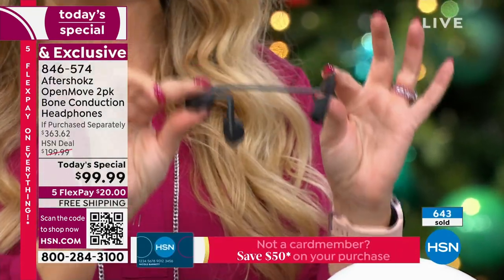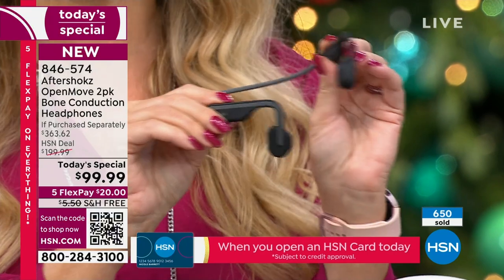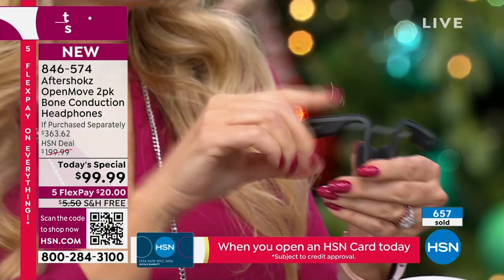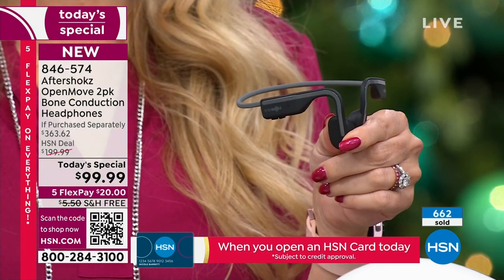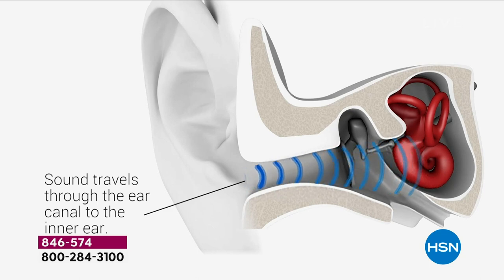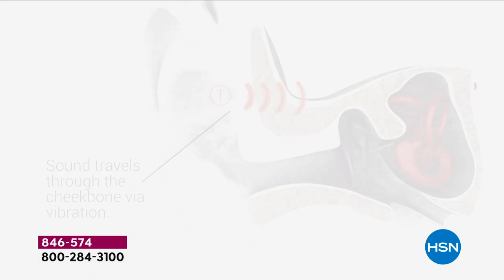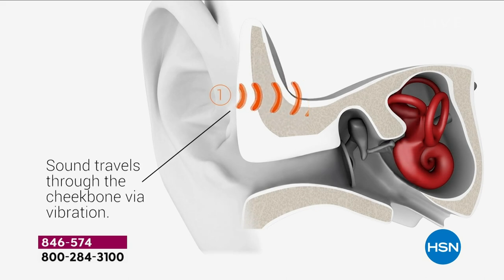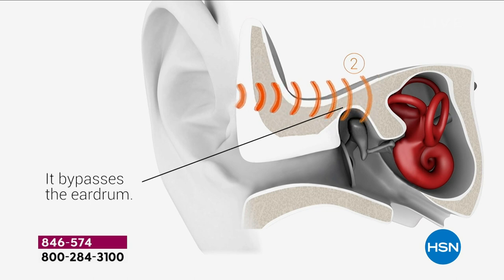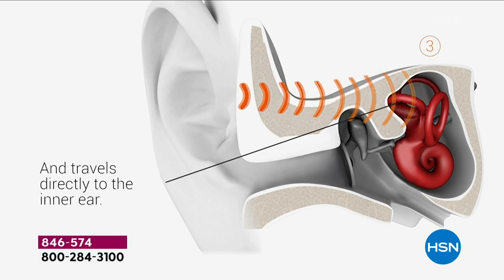Beethoven — famous 18th century composer — actually discovered and stumbled upon bone conduction. He was mostly deaf and trying to compose. He discovered that if he bit down on a metal rod attached to his piano, he could hear the music coming through his jawbone. Hundreds of years later, the Aftershocks team perfected this. This is the number one top-selling brand with over 150 worldwide patents, over 12 years in business, and the top-selling brand on HSN.